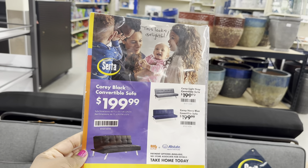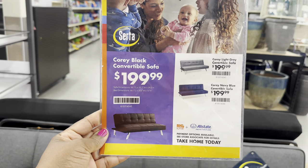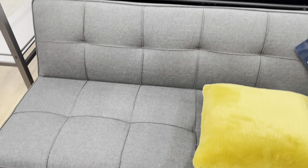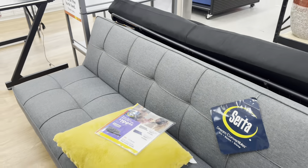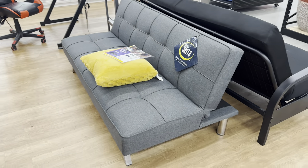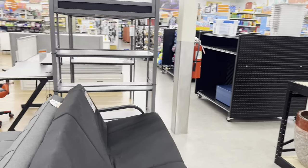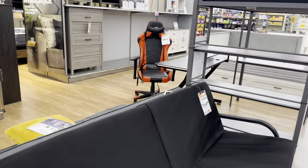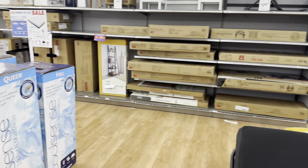This convertible sofa is $200. It comes in black, blue, and gray — here it is in gray. Two hundred dollars! And if you don't have an account with Big Lots, you can open one up and pay it over time — you don't have to pay it all at once.